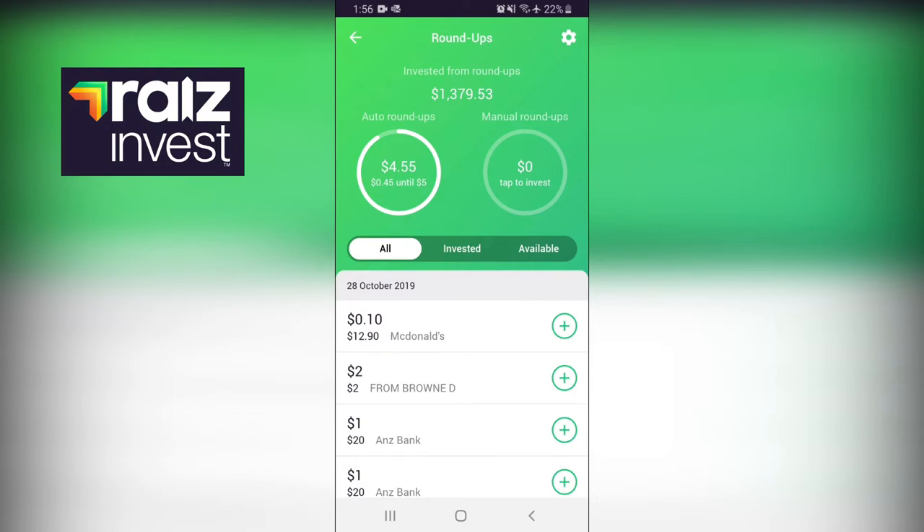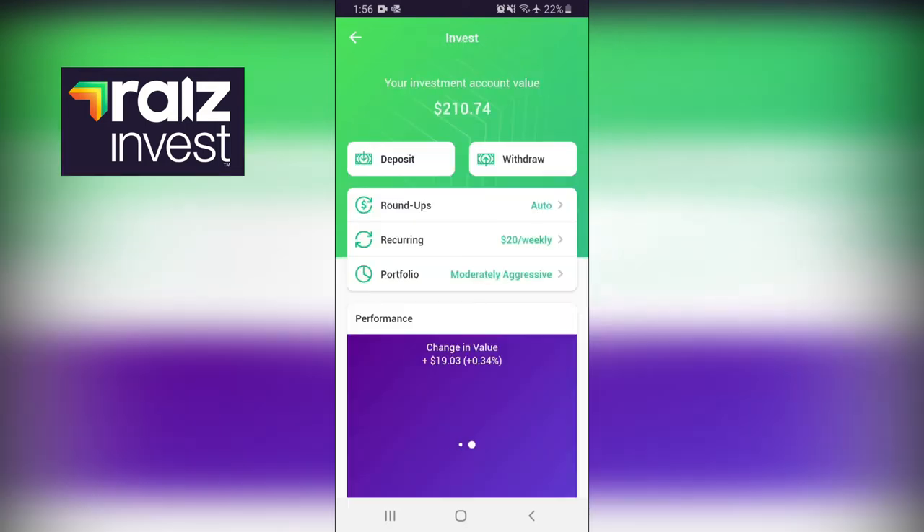It adds up all these micro transactions - $0.10 here, $0.20 there, $0.40 here - and once it hits $5, it gets added into my account. Whereas normally you wouldn't be able to get into the share market for $5; it actually costs a minimum of $500 if you were to do it through your bank or broker, and on top of that it costs about $15 in brokerage fees.